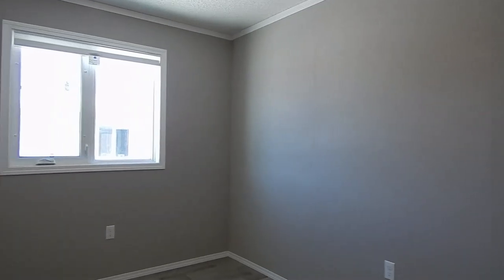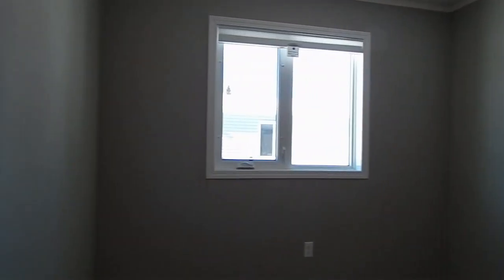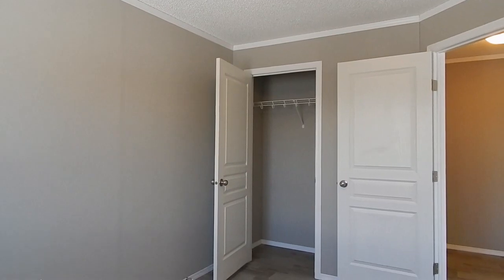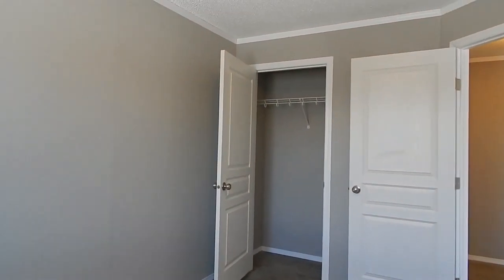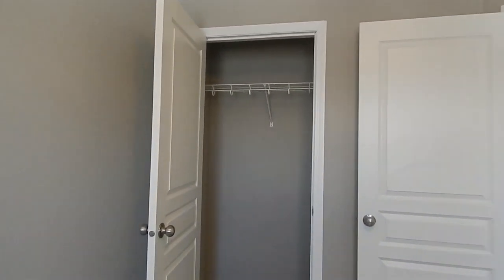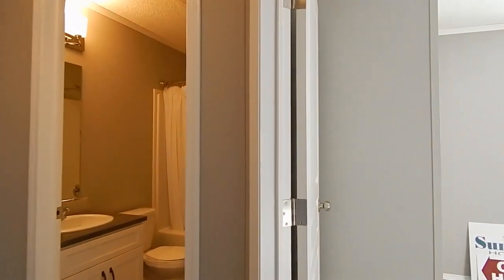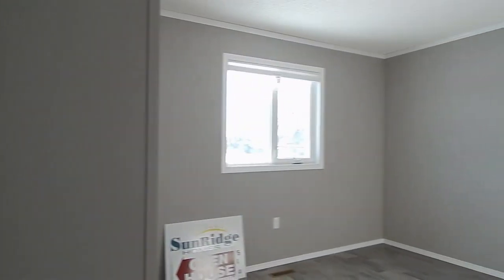And then back into the second bedroom, which looks slightly larger than the first. It has energy efficient casement windows and another storage closet.